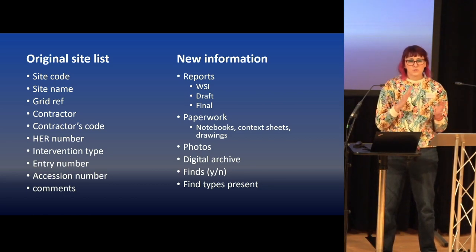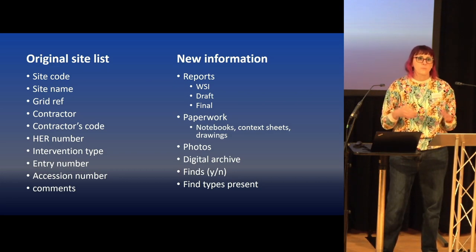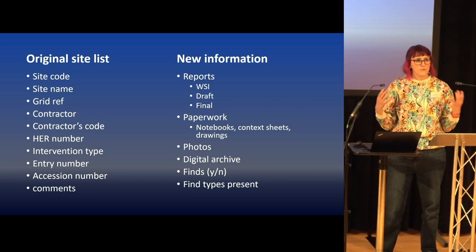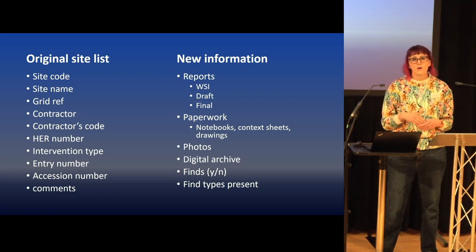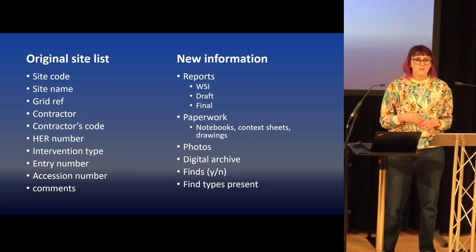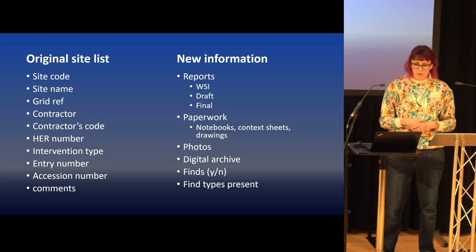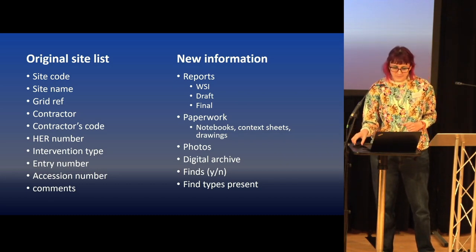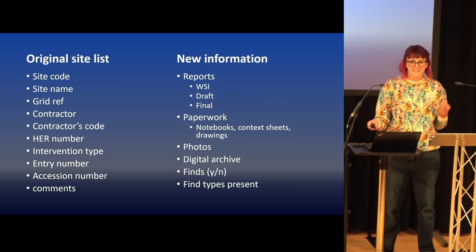Alongside the box survey, I was able to update our site code list, which tracks what we issued to field units. Originally it had all the standard information, but I expanded it to give a fuller picture of each archive — the state of the report, the content of the paper archive, and whether there were finds or not. This will be really key as we continue the project, because some sites are only attested through finds, and for some site codes I still don't know where they were in Coventry — or if they were in Coventry at all. One site we've just got drawings for, so goodness knows where the rest of that archive is. I am slowly discovering some former Coventry archaeologists who have got some of their paperwork and possibly finds in their homes.